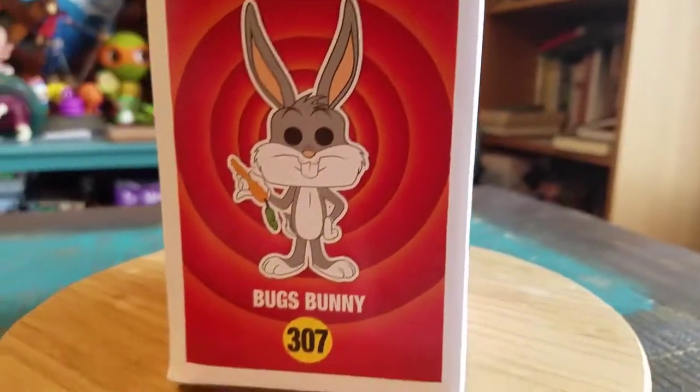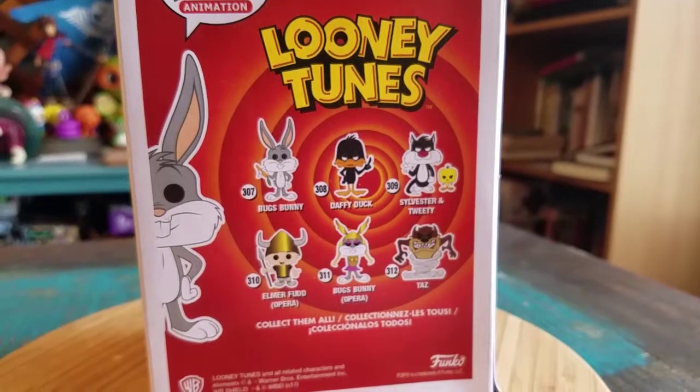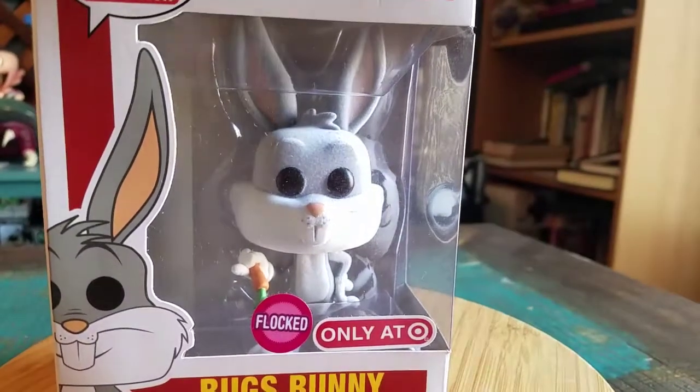It's a nice little treat right after Easter - get one of the best bunnies out there. Everybody else in the original Looney Tunes set right there, but we'll go ahead and pull Bugs out so you guys can see him up close.